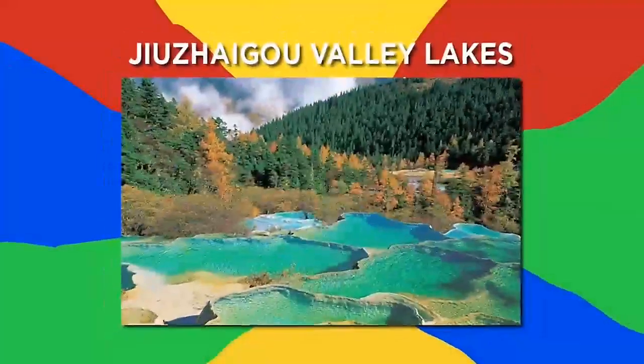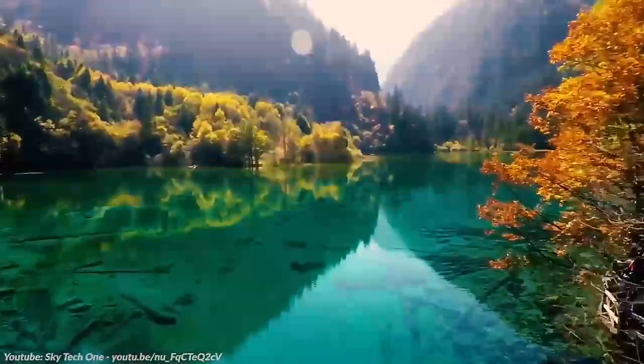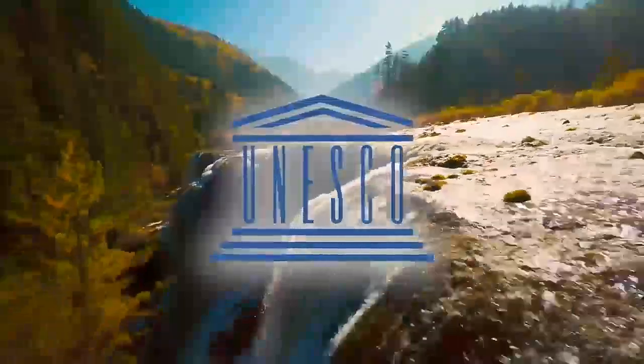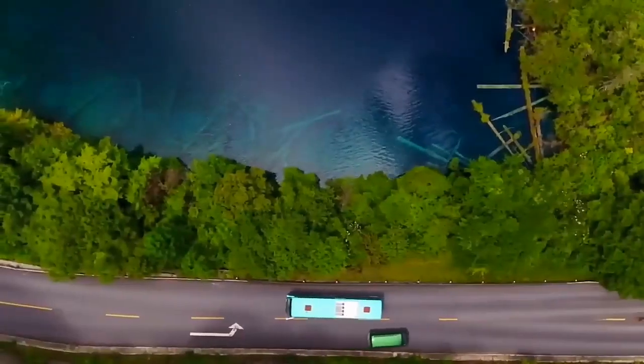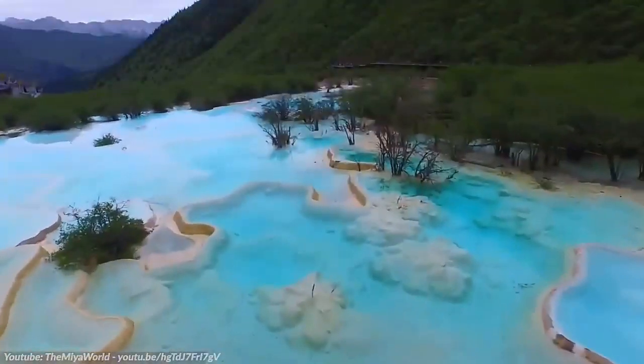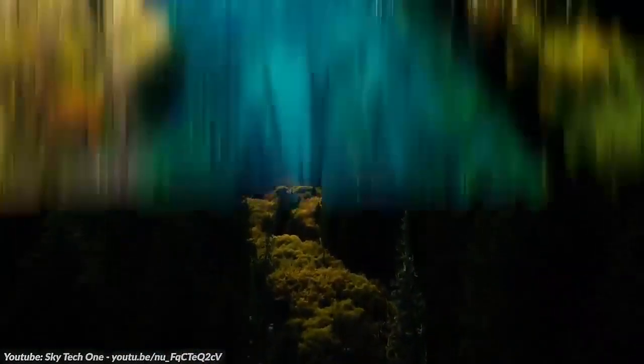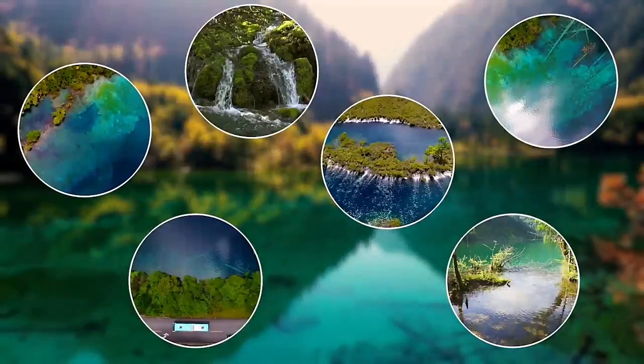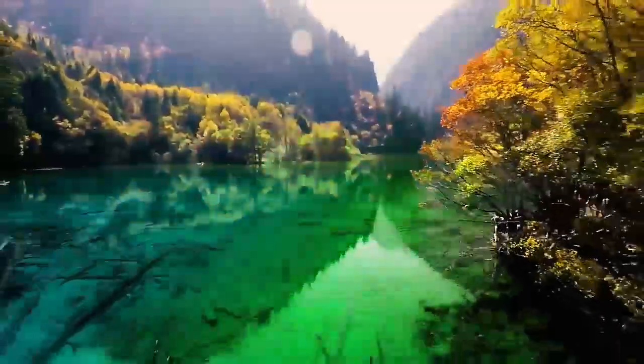Number 9: Jiuzhaigou Valley Lakes. Jiuzhaigou is a nature preserve and national park located in the north of the Sichuan province in southwest China. The UNESCO World Heritage Site attracts millions of visitors each year with its multi-level waterfalls and spectacular mountain ranges, but its most incredible attraction is Five Flower Lake. Of more than 114 lakes in the national park, it stands out because of its multi-colored waters.